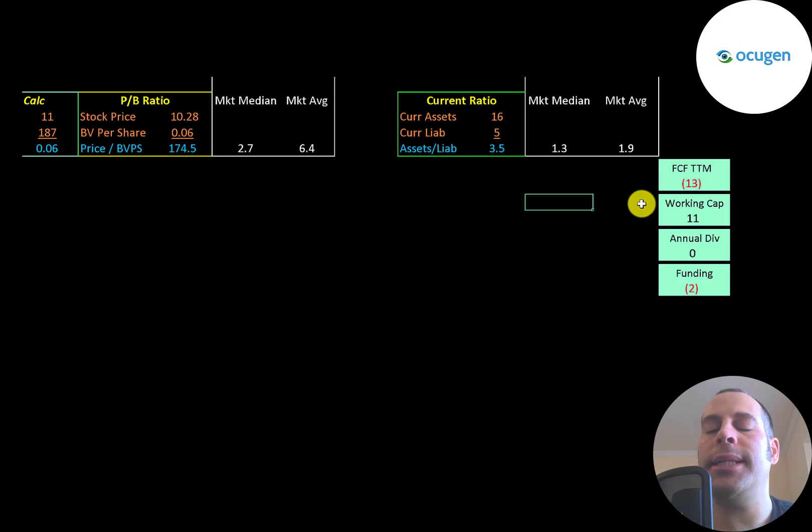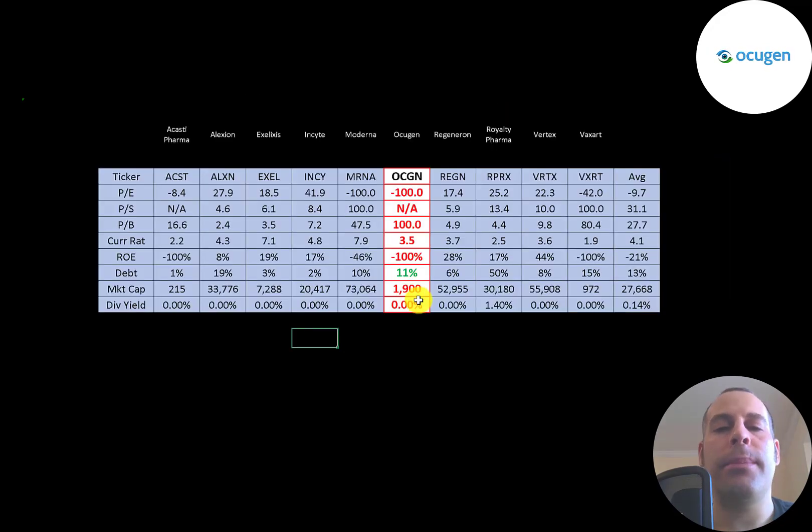The company does not seem to have enough capital to run its business over the next 12 months, but it did do that recent stock offering so it should have enough cash coming in. Their most recent free cash flow was negative $13 million and they have $11 million of working capital — that's current assets minus current liabilities — but that's from their last published balance sheet and does not include any recent stock offerings.